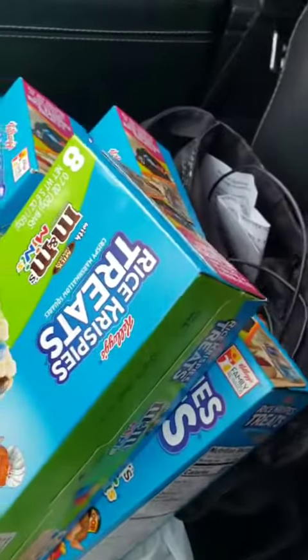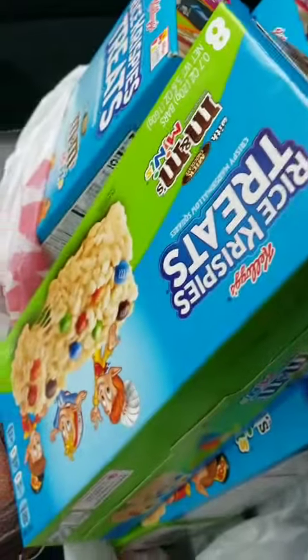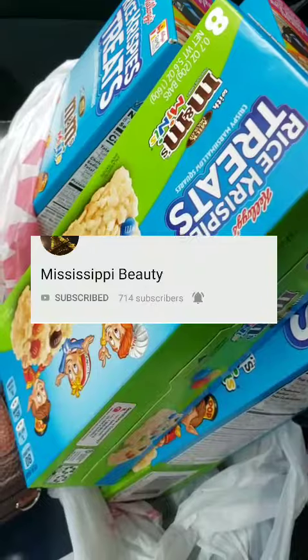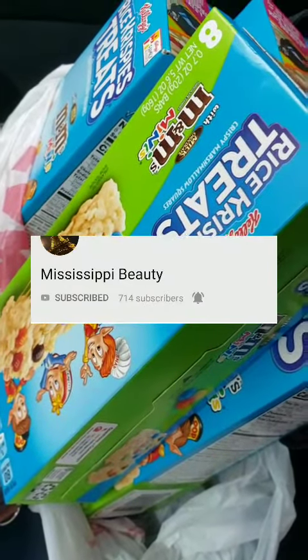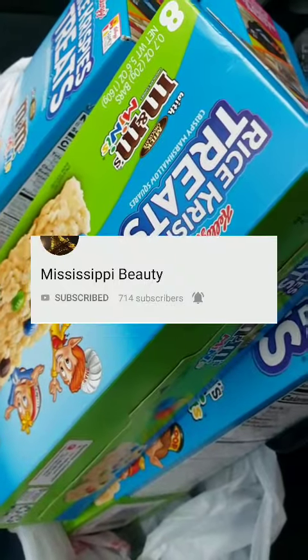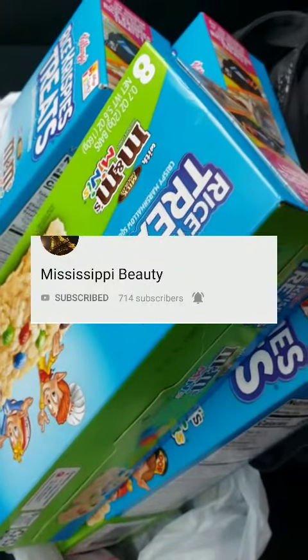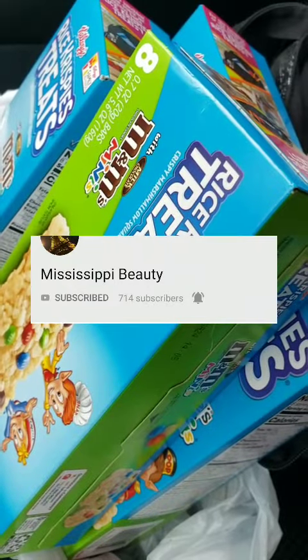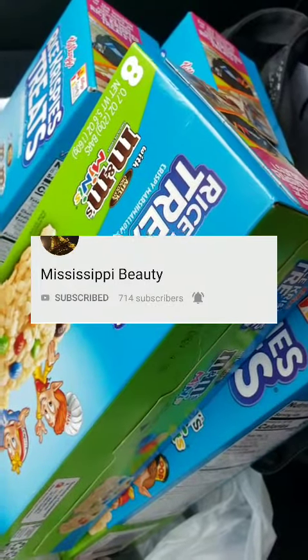So I got $10 worth of stuff, but with tax, $2.30 total. So once again, shout out to Mississippi Beauty for doing this deal. I will have her link to her YouTube page in the description box, so please feel free to follow if you haven't already. Thank you once again.